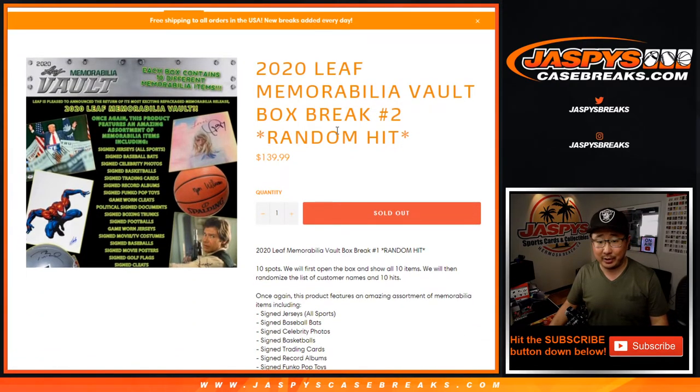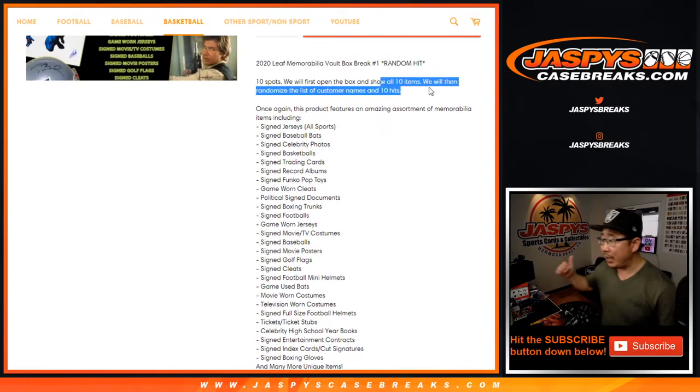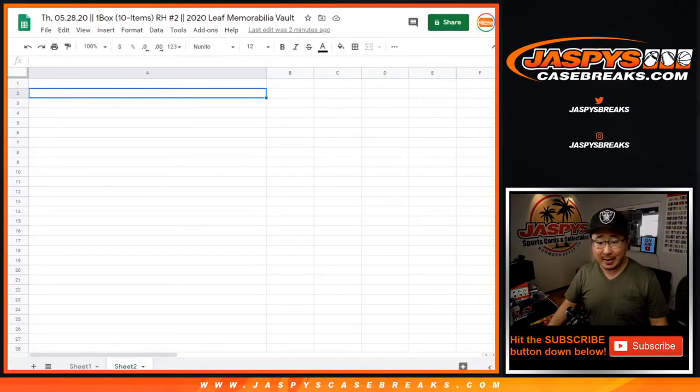The first vault break is uploaded and it was pretty good. There could be a lot of other fun stuff in here. We just sold 10 spots. We're going to pop open that case right over here, show you all the hits, type them in, then randomize your names, randomize the hits, match you up and see what you end up getting. Good luck — they're all live, no redemptions. I think they're all live items.